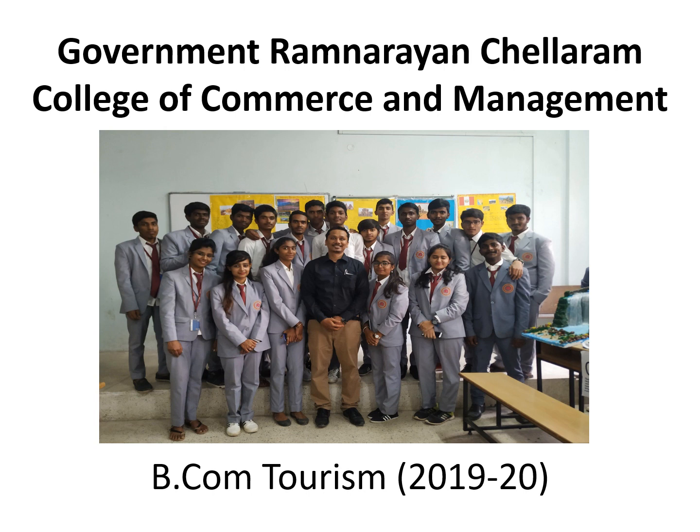Hello, my dear tourism students, welcome to online classes. Paper: Tourism Products and Resources, topic: Karnataka Tourism Products.